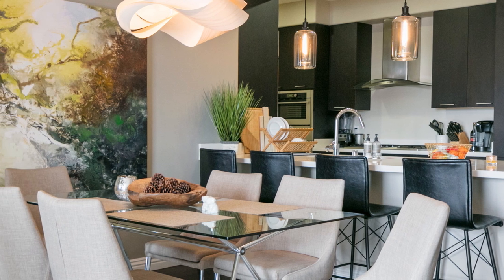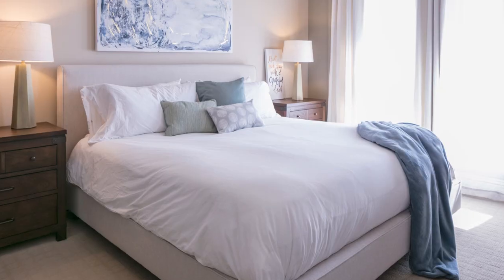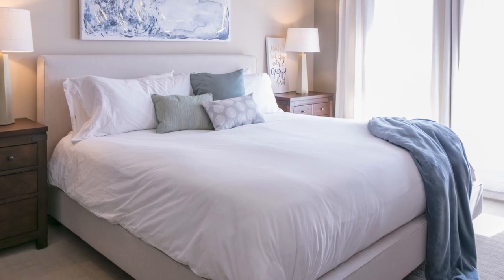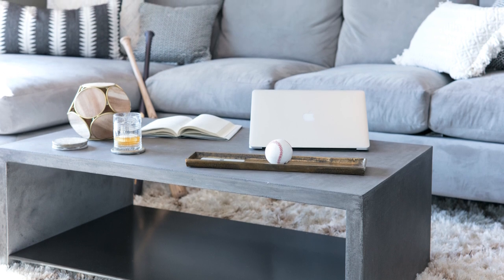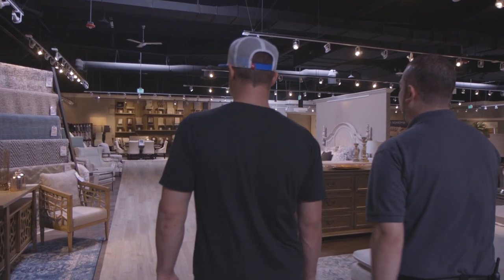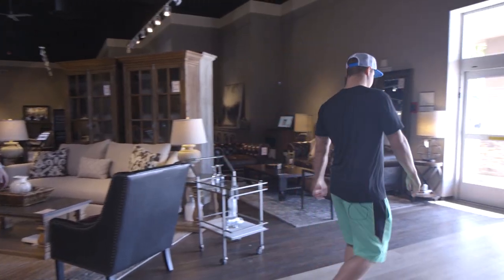We're headed in the right direction and Living Spaces, hands down, made my condo feel like home. It's going to be nice to get this condo going in the offseason, and so next year we can come back and win a World Series. Anytime you want to come to a game, let me know. Thanks again for everything. Have a good one. We'll see you in the box.